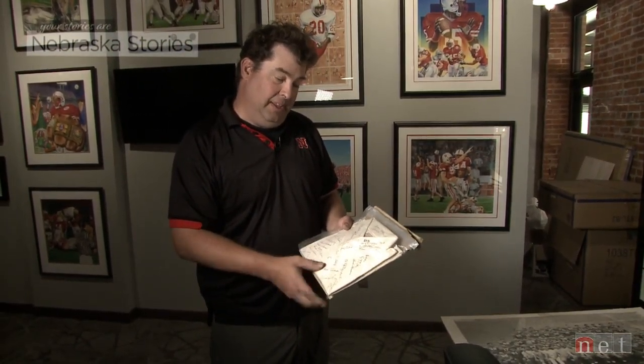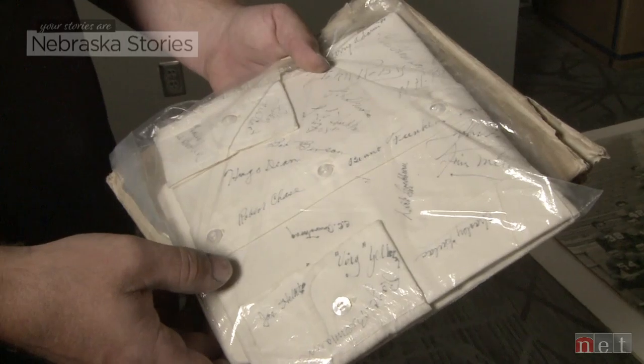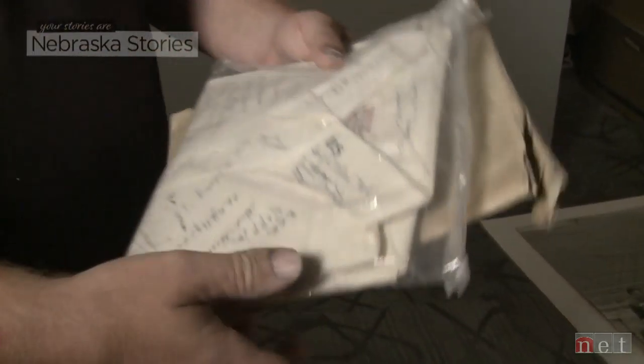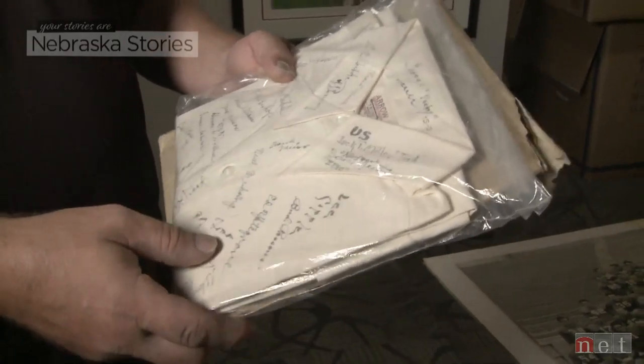This is the shirt from McGee's Clothiers that was signed by the entire 1933 team. It's something very unusual. The best thing is that the autographs back then — they actually signed their name so you can read it. It's just such a different piece. I absolutely had to have it. It's something you're never going to see — there's only one of those for sure.